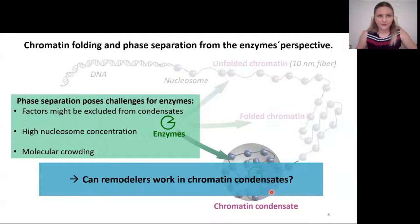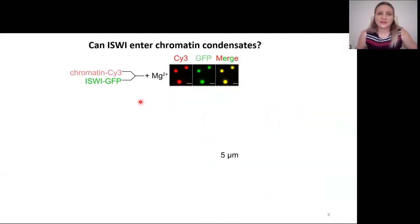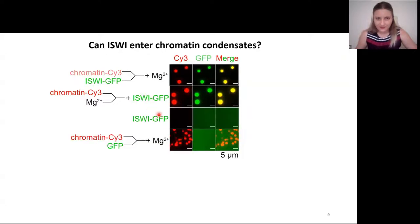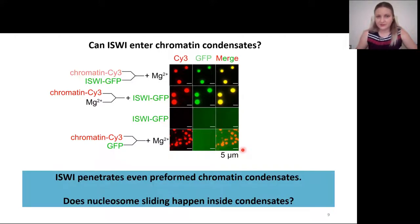So, can remodelers work in chromatin condensates? We mixed site-labeled chromatin with ISWI-GFP-labeled and induced phase separation. Not only could ISWI enter chromatin condensates, it was also strongly enriched. More surprisingly, we preformed chromatin condensates and then added ISWI-GFP — and even then, ISWI was enriched to basically the same level in chromatin condensates. Control experiments showed that ISWI-GFP does not phase separate on its own, and that GFP alone does not get enriched in chromatin condensates. So ISWI penetrates even preformed chromatin condensates.